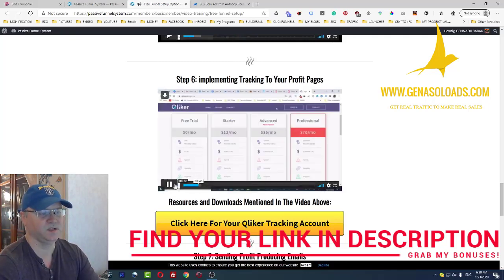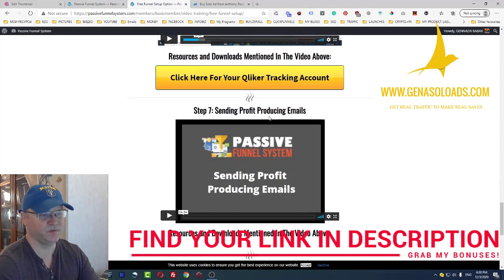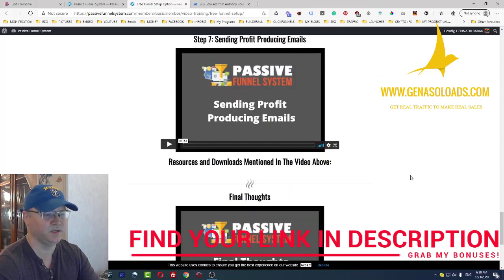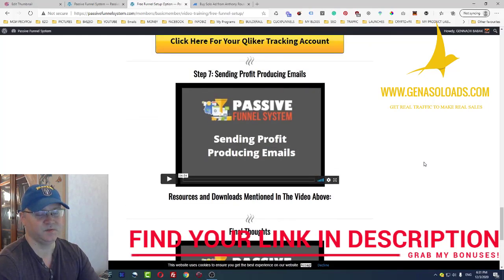Next, there's training on implementing tracking — Anthony shows how to track everything using Qliker to track your links. With Qliker you can actually use it for free. After that, there's a section on sending profit-producing emails and how to do real email marketing.